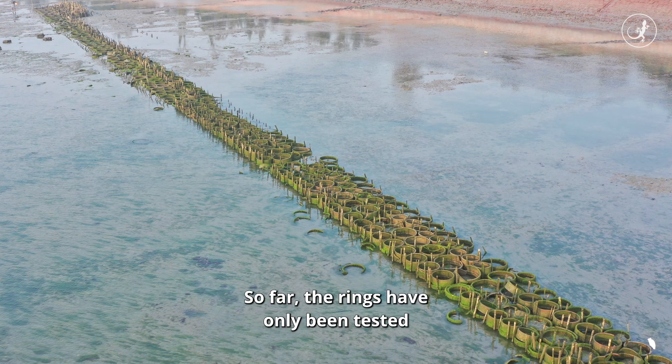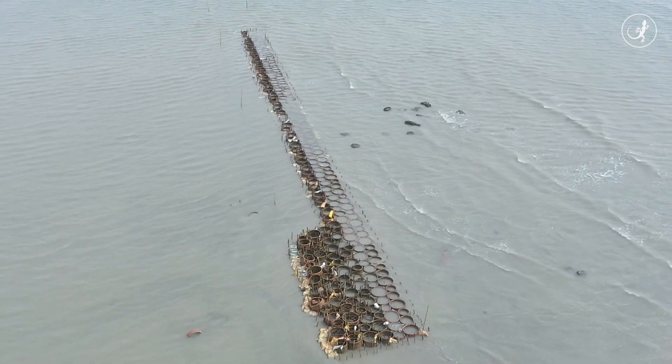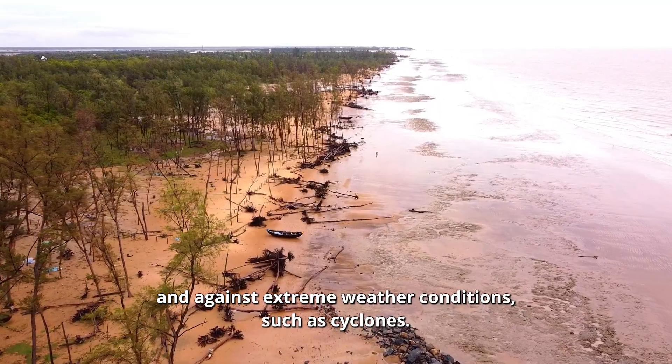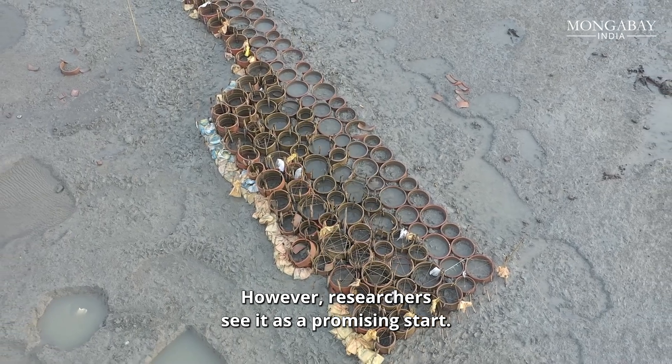But here's the catch. So far, the rings have only been tested on stable mudflats. They are yet to be tested in areas where there is active erosion and against extreme weather conditions such as cyclones. However, researchers see it as a promising start.